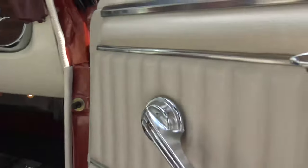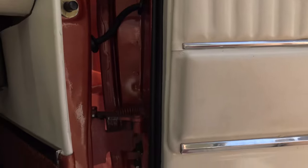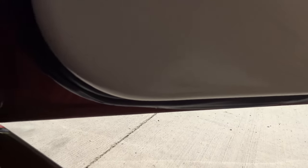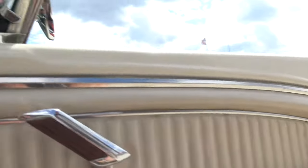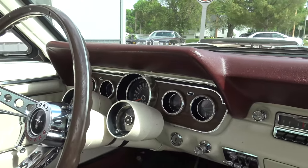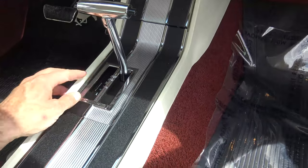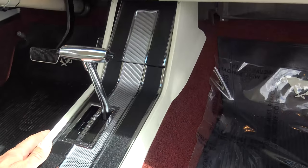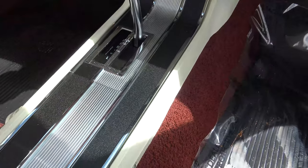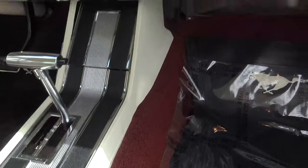The door jamb paint is excellent. The corner of the door is nice and solid. The door panel is in great shape, and the dash paint is nice. The horn works, and the rally pack works as well. The console is beautiful — it's just in pristine condition. The shift indicator is nice and tight, the lenses are new in here, and it has the correct shift indicator slide.